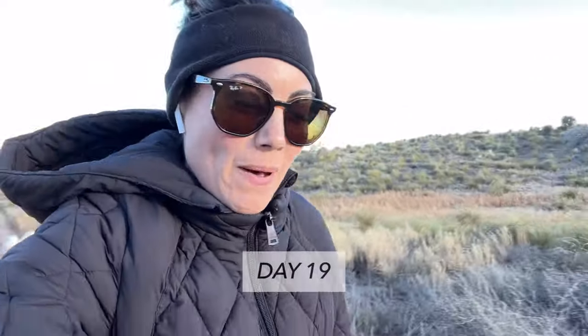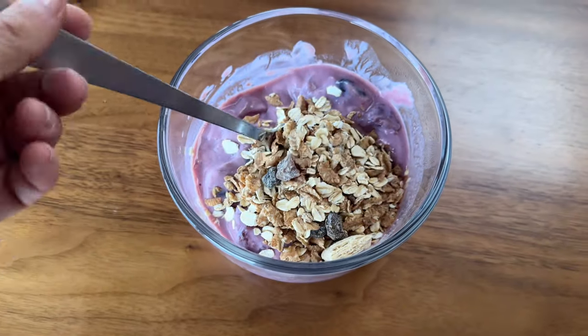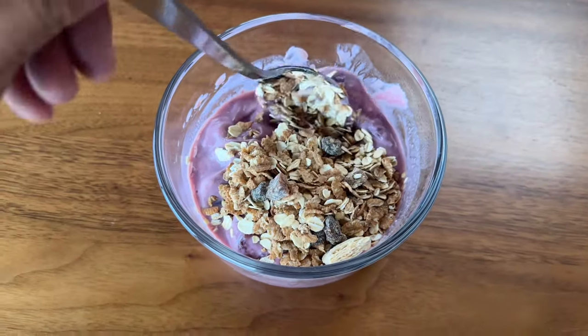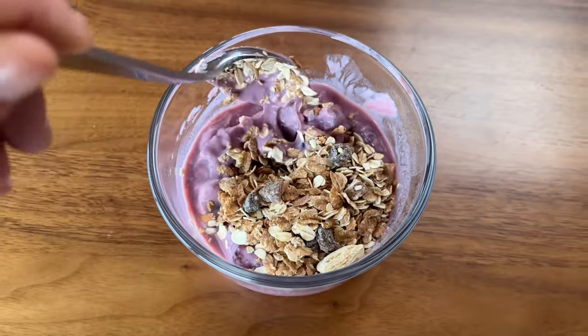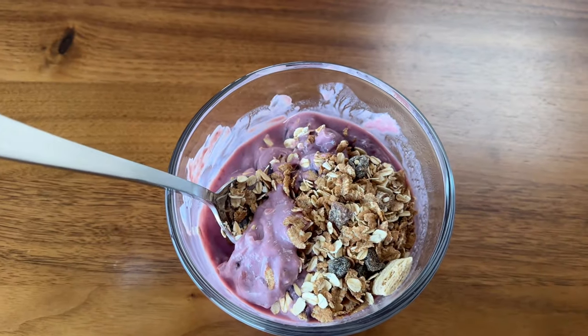I probably look the same in all of them, but it's day 19 — welcome! It's going to be a beautiful day ahead. I have my weighted vest on getting a long walk in today. Going to have a little snack — this is the half of the yogurt from Whole Harvest that I had the other day, and I'm eating the rest of it today.